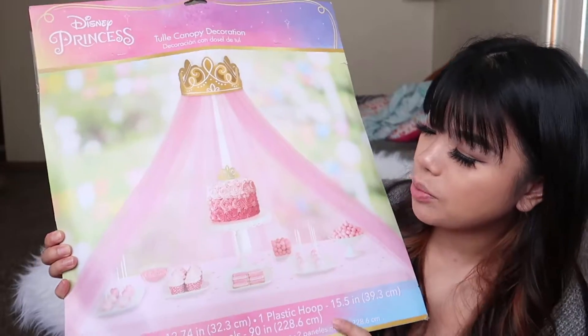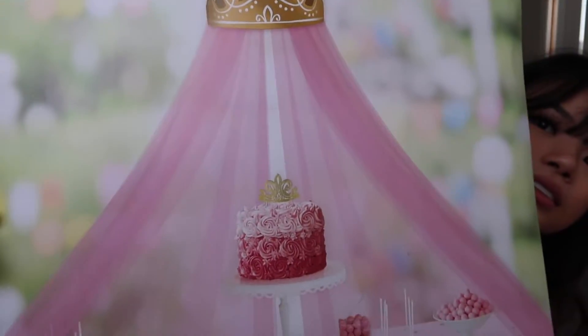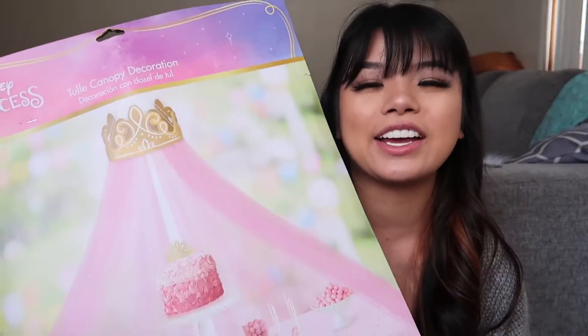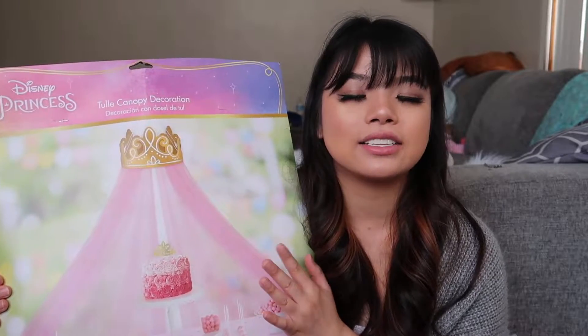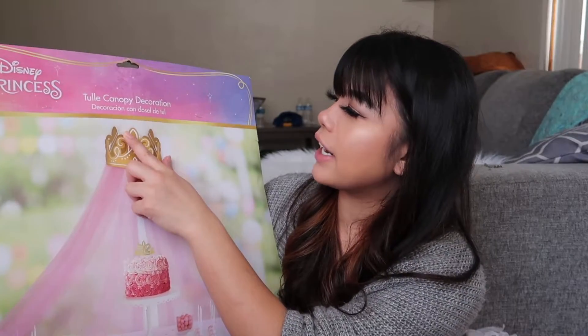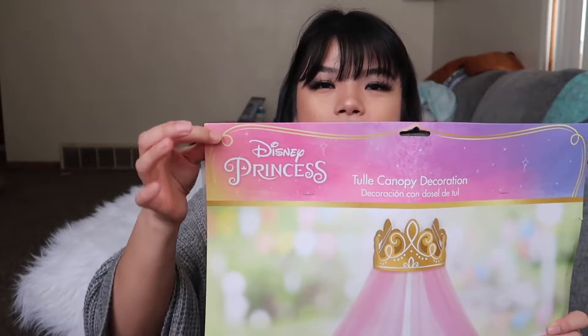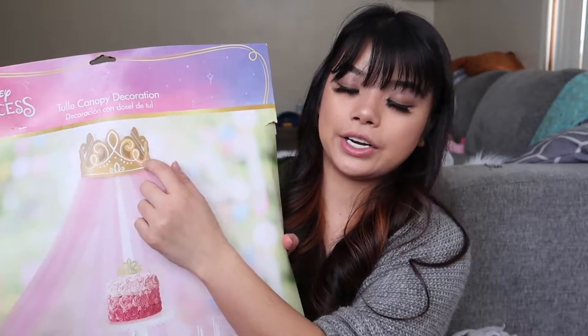I got this for $12 — it's like a princess canopy thingy that you could put on the cake table. It's super, super cute. I love the canopy because even after her birthday party, I can still hang it in her room for decor. It's the Tilly canopy decoration, Disney princess. It comes with one crown that's 12.74 inches, and then one plastic hoop which holds the crown — 15 inches — and then tutu panels which are 90 inches on both sides.